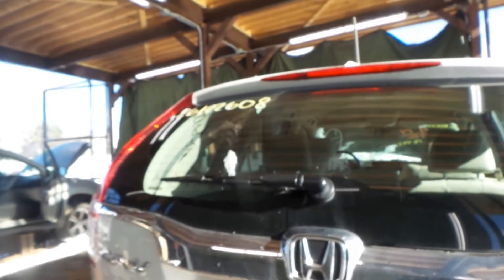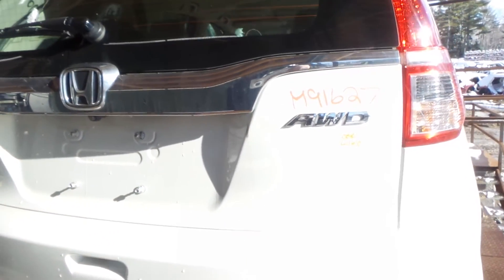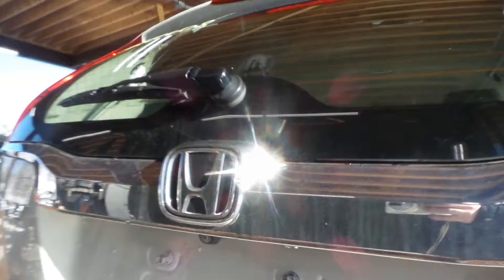Got a good lid gate on here — very, very clean, definitely insurance quality. No damage listed on it. Comes complete with the hinges and everybody's favorite, the backup cam.